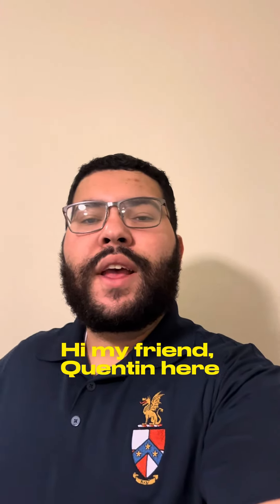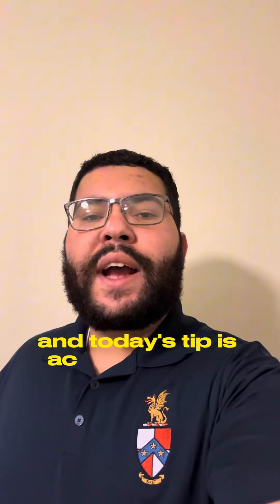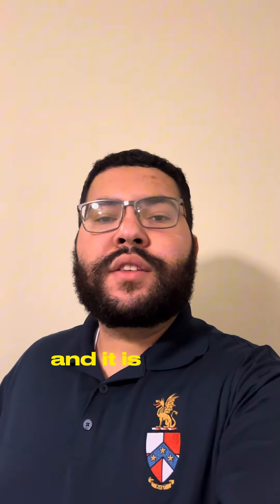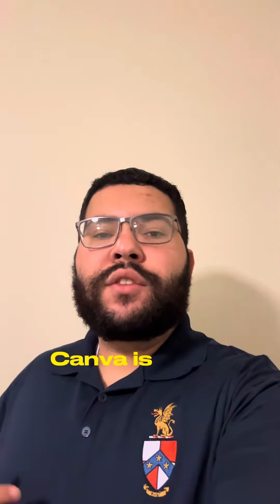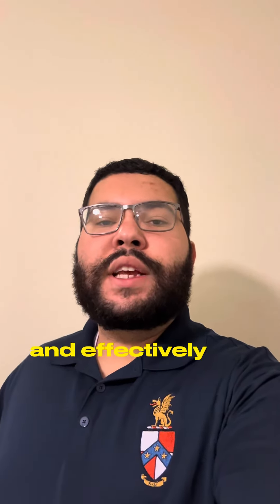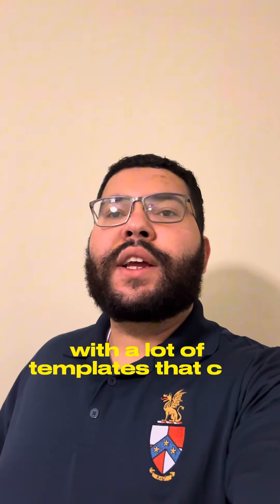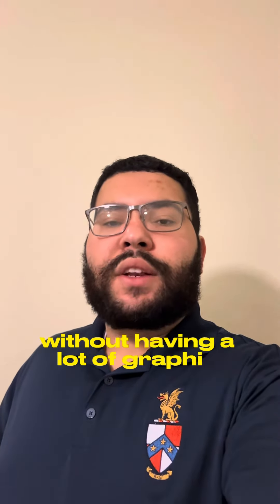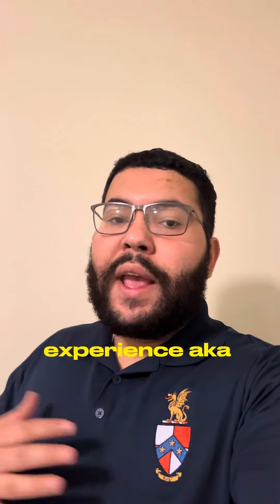Hi my friend, Quentin here and today's tip is actually an app recommendation and it is Canva. Canva is a free app that you can access in your app store and effectively it's like Photoshop but the mobile version, with a lot of templates that can get you to where you need to go quite quickly without having a lot of graphic design experience — aka me.